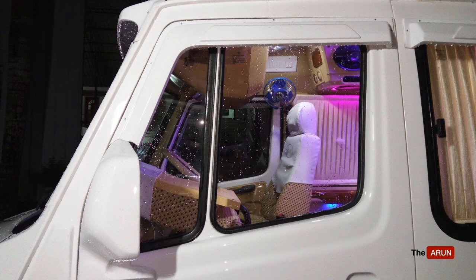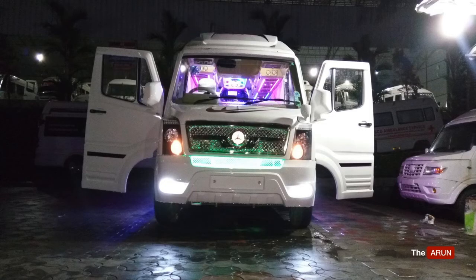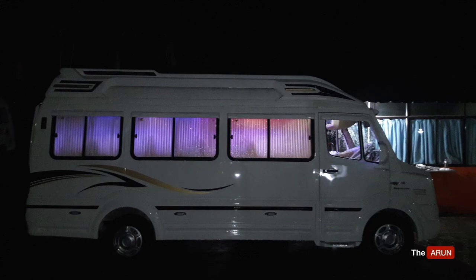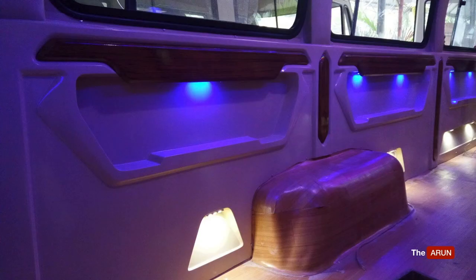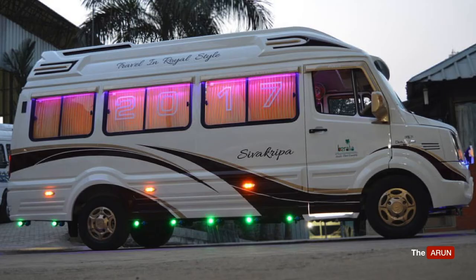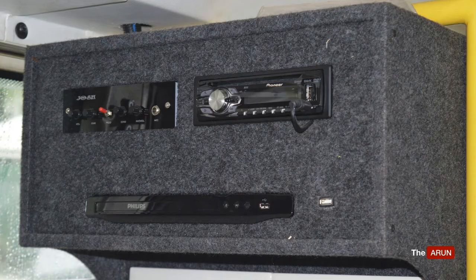Majority of customers love the Force Traveller because of its looks. We can tastefully modify the interiors and paint the exteriors, and the vehicle would be much loved. One of the biggest advantages of the Traveller is that it is a rear-wheel drive vehicle, which works in its favour in ghat sections. The stability and comfort of the vehicle is also extremely good. The Traveller is based on the Mercedes Traveller. In the olden days — in the 90s and early 2000s — the Traveller used to come with a Mercedes Benz engine, but because of pollution standards restrictions, they have modified that engine to suit BS4 and now BS6 norms.